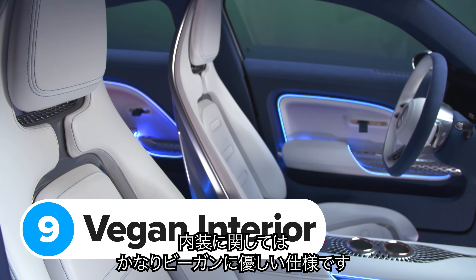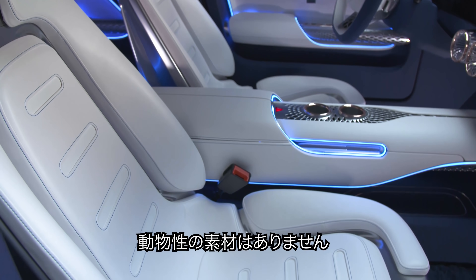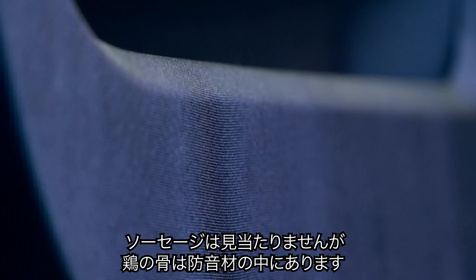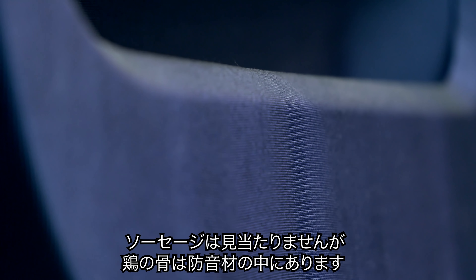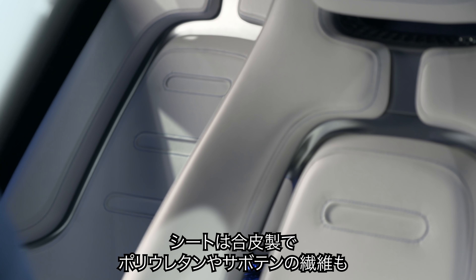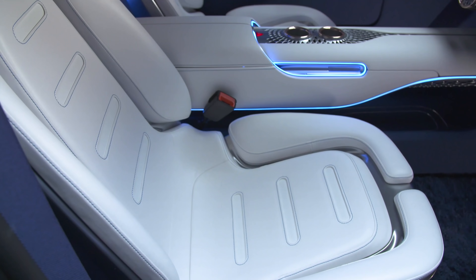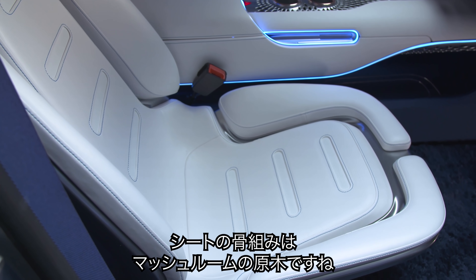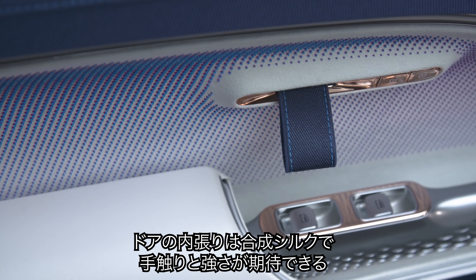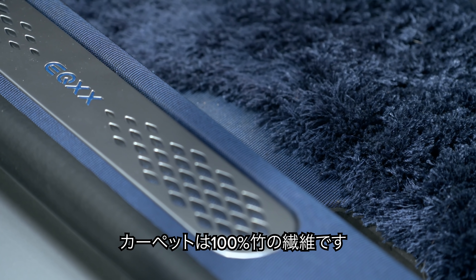Mercedes is claiming the car's interior is vegan because you won't find any animal products in its cabin. The seats are trimmed with fake leather made from polyurethane and crushed cactus fibres. Some details in the seat base contain faux leather made from mushroom roots. The door panels are made out of synthetic silk, and all the carpets are made from 100% bamboo fibre.